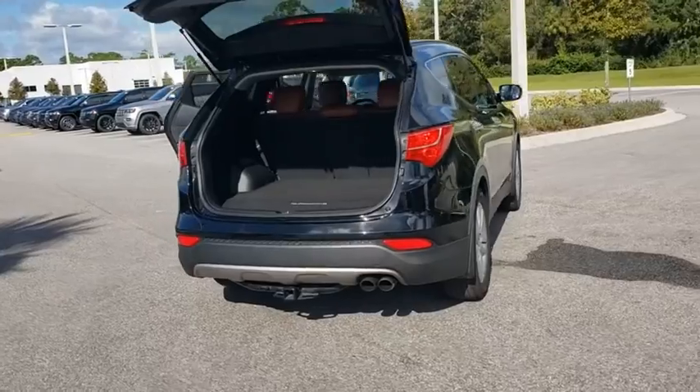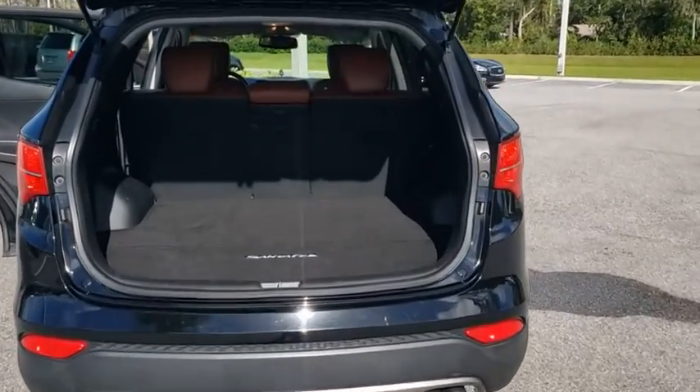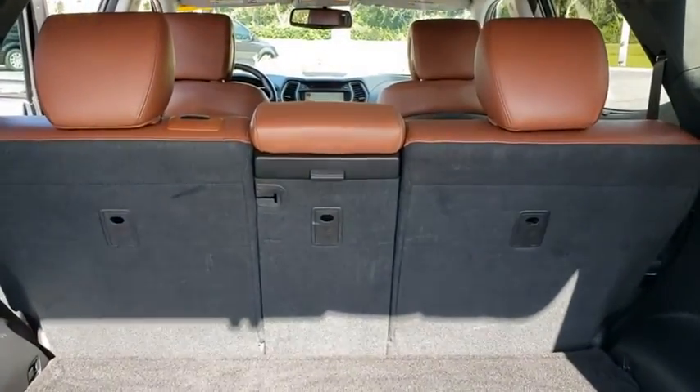Alloy wheels, adjustable steering wheel, four-wheel disc brakes, cruise control, keyless start, auto-dimming rearview mirror, aluminum wheels, climate control.